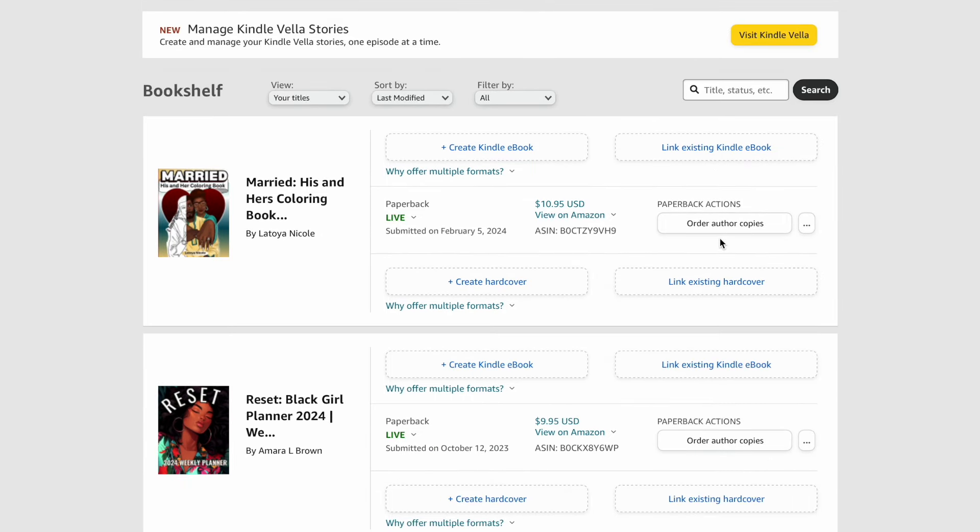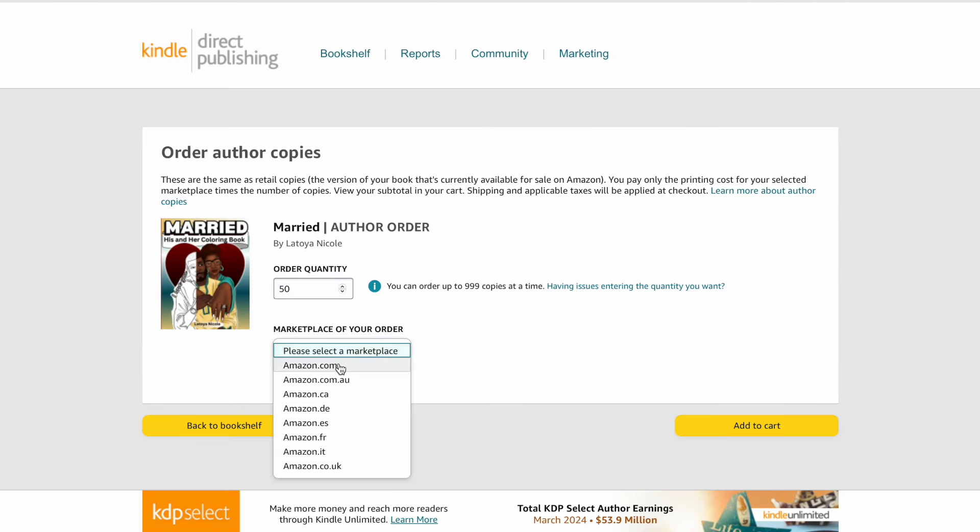Once my Amazon account got terminated, I opened up my Shopify store so I could still sell my books. I happened to have a few extra copies on hand because some people from my church wanted signed copies. I used those books to start selling from my website. Once my account was reinstated, I went to my KDP back end and ordered more author copies so I'd have books in stock ready to ship when someone places an order on Shopify.